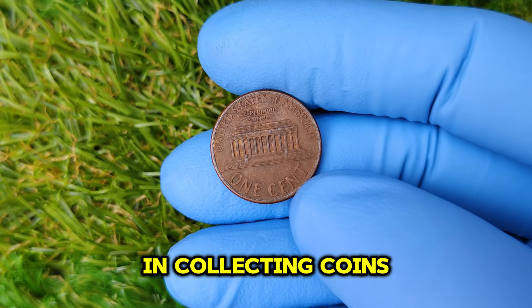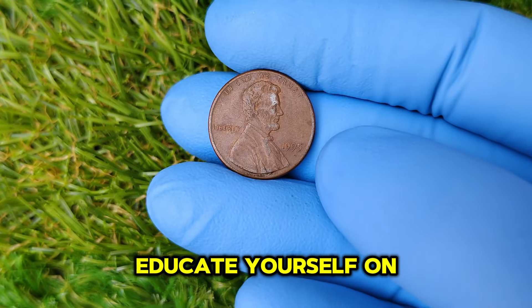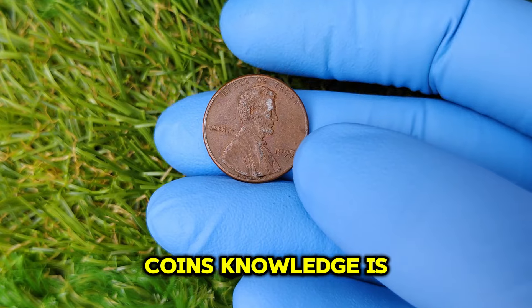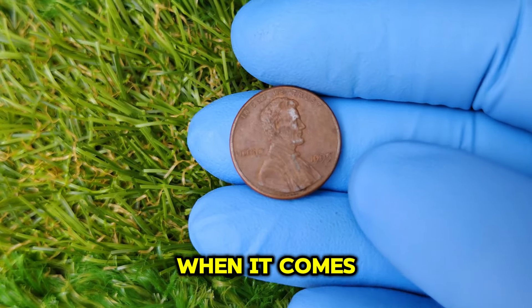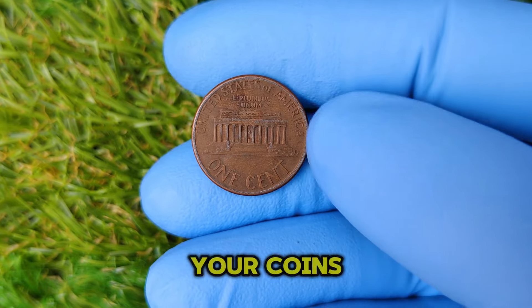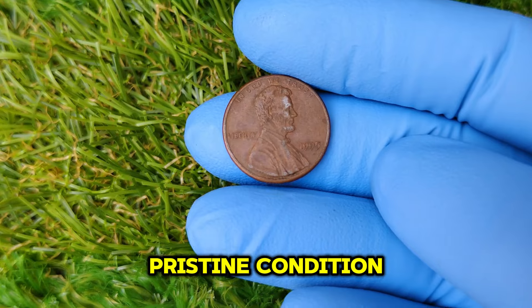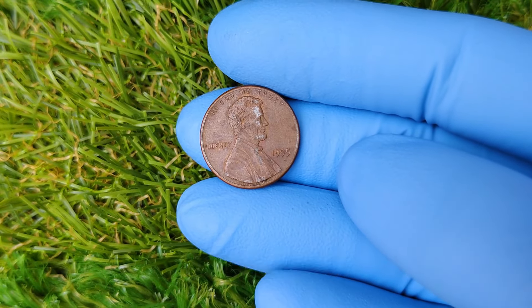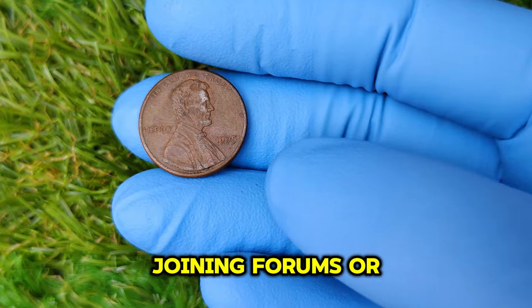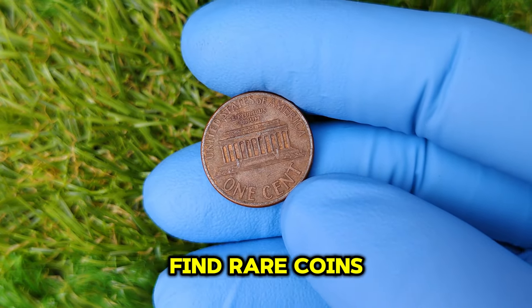If you're interested in collecting coins, here are some tips. First, always educate yourself on the different varieties and grades of coins — knowledge is your best asset when it comes to making purchases. Second, invest in good storage for your coins; use acid-free holders or albums to keep them in pristine condition. And finally, stay connected with the numismatic community — joining forums or local clubs can provide valuable insights and opportunities to find rare coins.